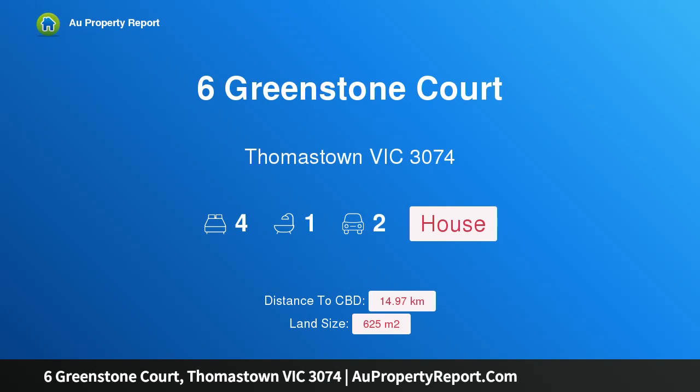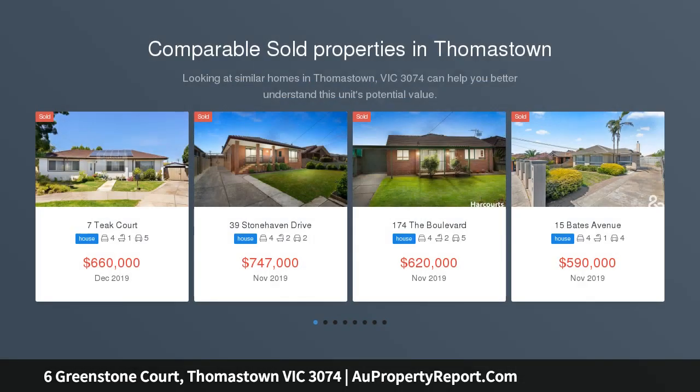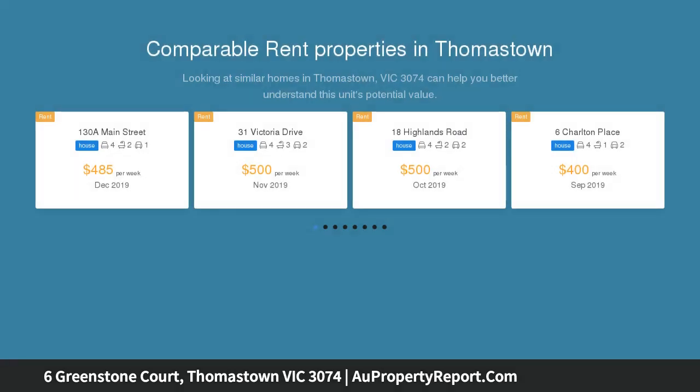Introducing 6 Greenstone Court, Thomastown, Victoria 3074 — family living at its best. Perfectly located in a popular pocket of Thomastown is this great four-bedroom family home. Nestled in a quiet family-friendly court, this beautifully cared-for home is sure to impress, comprising three good-sized bedrooms downstairs with BIRs and a central bathroom.